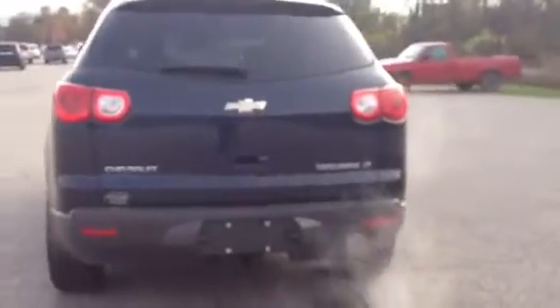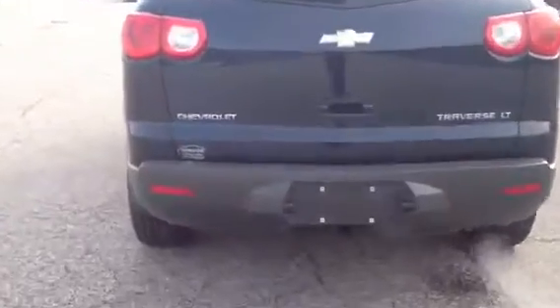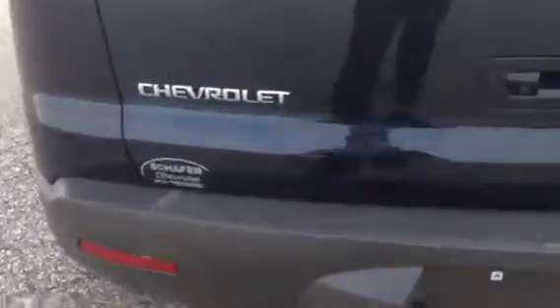Right back here you'll see your rear backup sensors, which as you get closer to something it'll start beeping — the closer you get, the faster it beeps. And that's what they look like lining your whole bumper. Right here is where you'll find your rear backup camera. You do have a tow hitch as well for some light trailering.